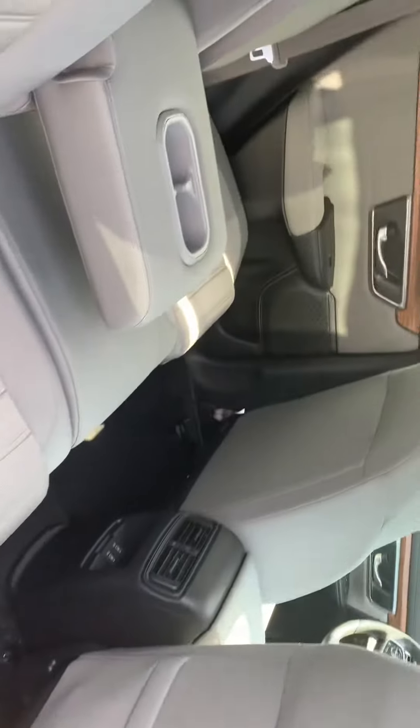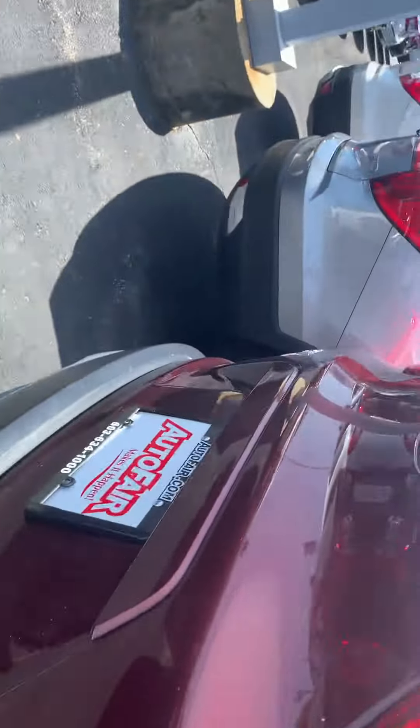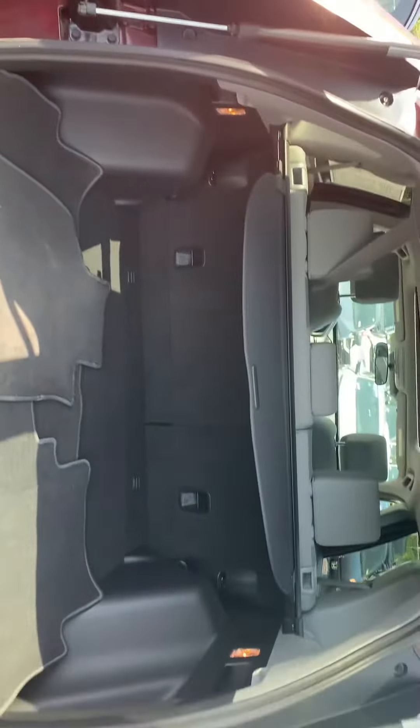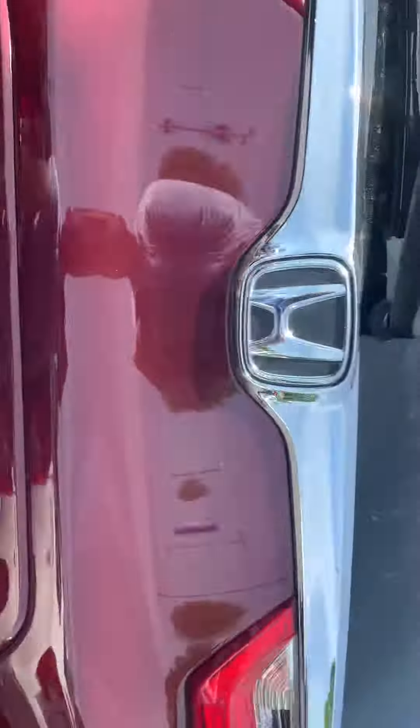Tons of rear legroom in the back of these CR-Vs — most in its class. Look at the trunk. Tons of storage space.